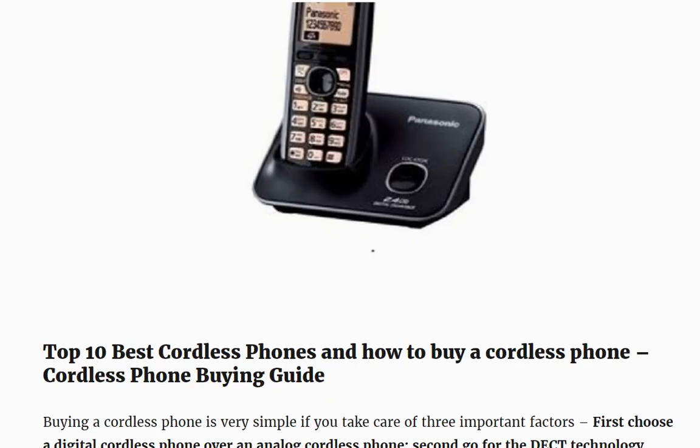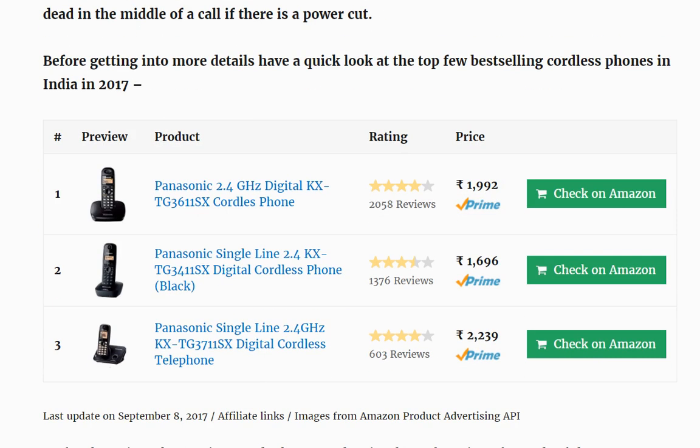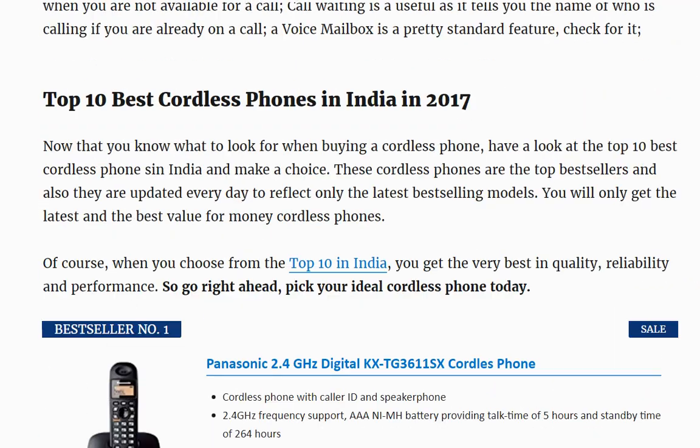Cordless phones are of many different varieties, and a quick look at the top 3 shows that they are all from Panasonic. Panasonic dominates the top 10 best cordless phones in India. Let us look at the actual phones in the list.